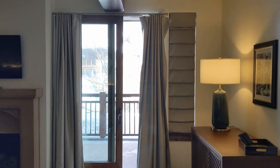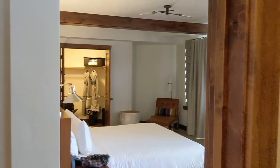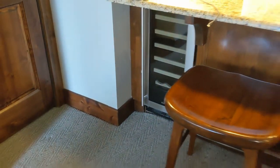Thank you Hyatt Centric for this room — we are really going to enjoy it, y'all. This is the spot. This huge wine chiller right there.